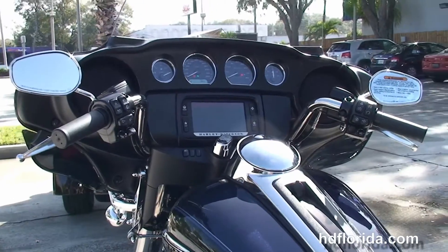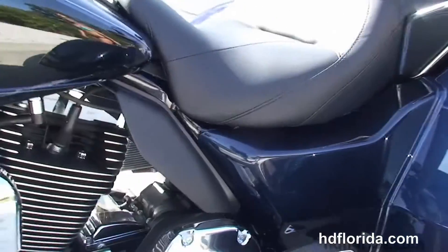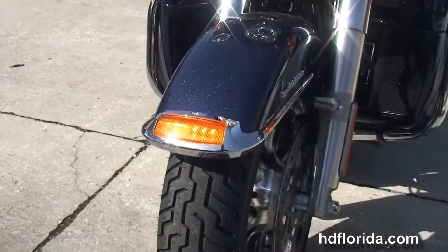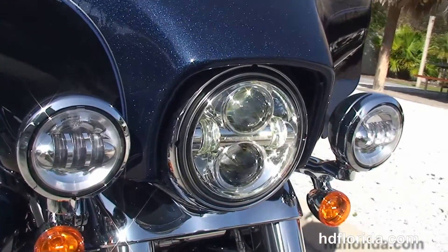This bike is in Big Blue Pearl and Vivid Black two-tone paint, has the all-new redesigned parking brake, and carries a 2-year limited-mile warranty that's expandable for another 5 years of factory warranties — 7 years total. We finance new motorcycles for up to 84 months.